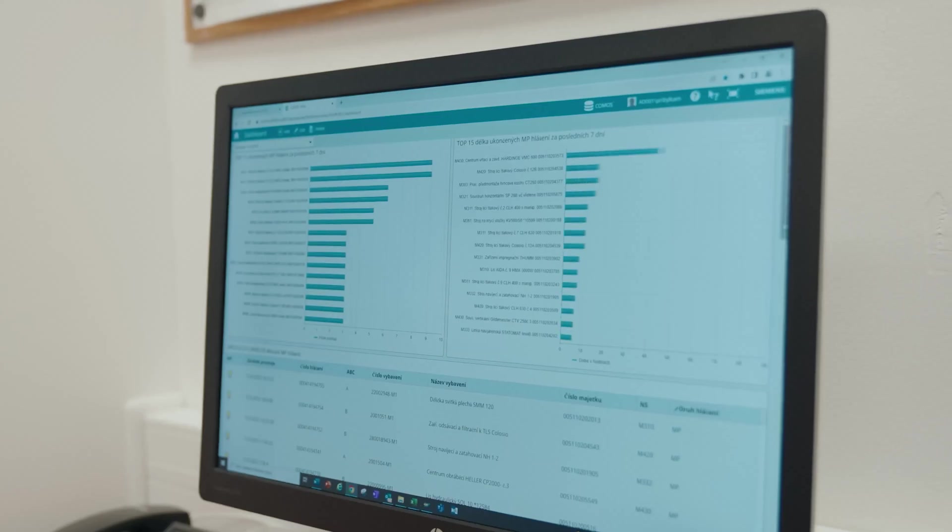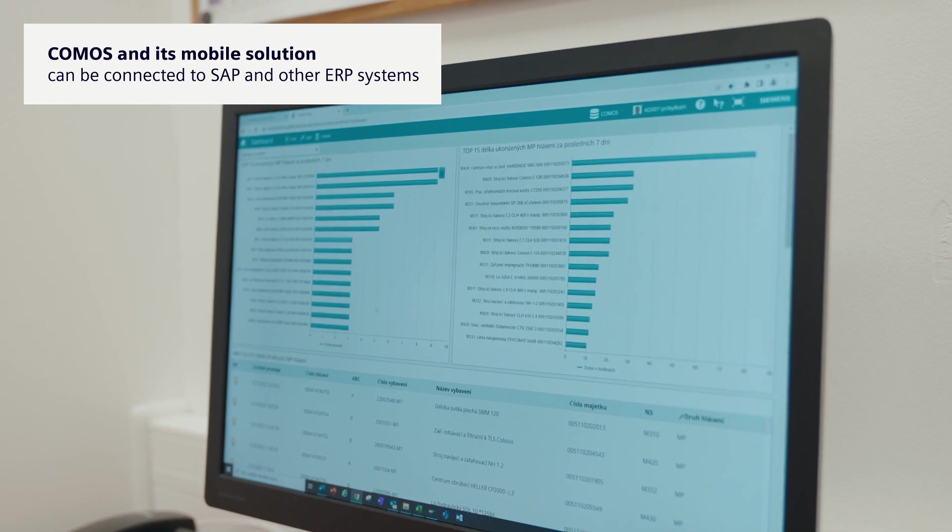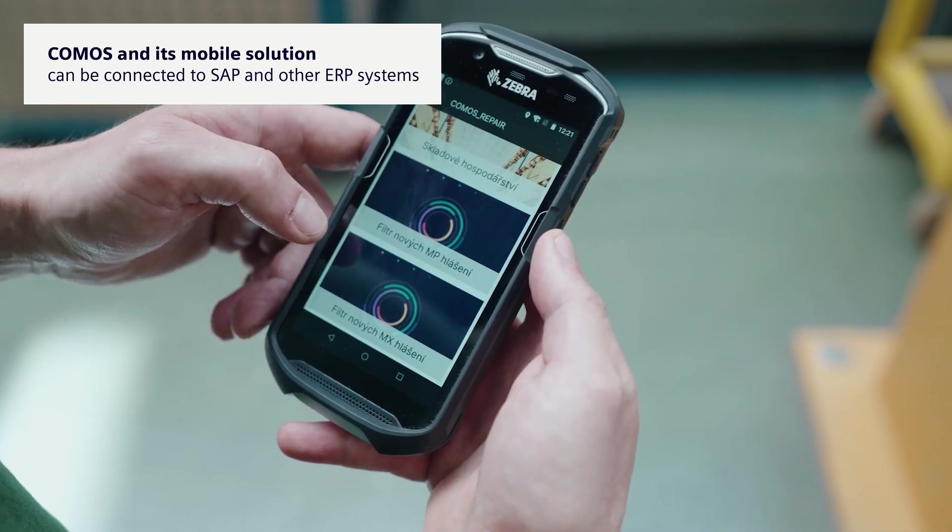We use Comos and its mobile solutions, Comos Mobile Worker, which are connected to SAP for planning, maintenance and warehouse management and to carry out repairs.